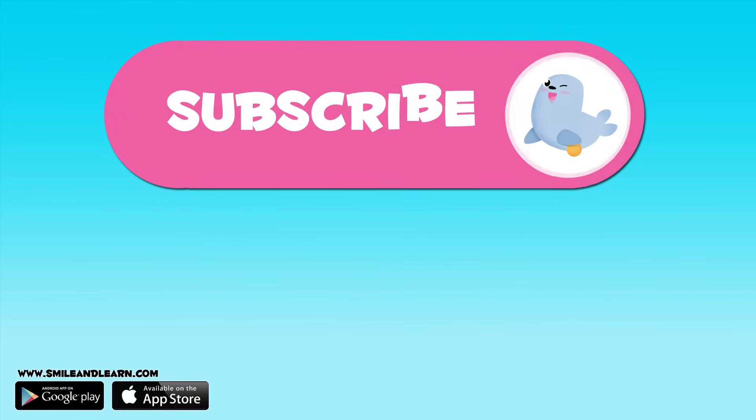Have you enjoyed this video about the human body? We have many more — subscribe to our channel by clicking on the seal, and if you want to keep watching more videos, click on the squares.